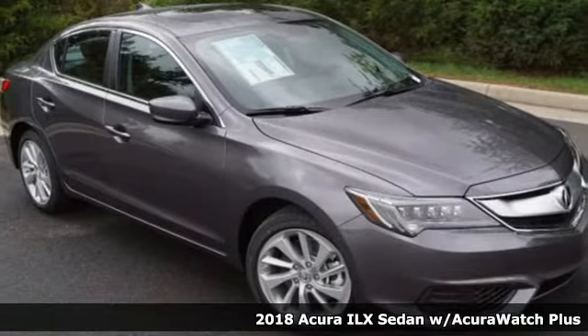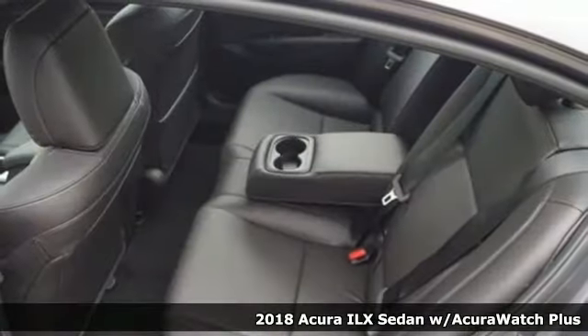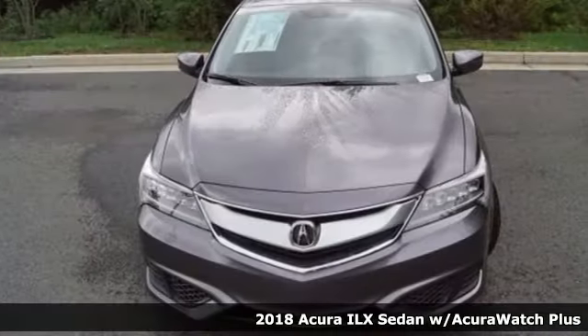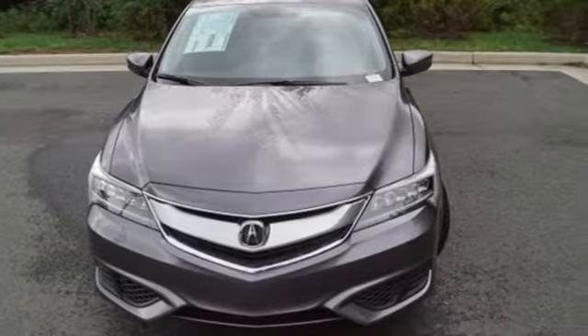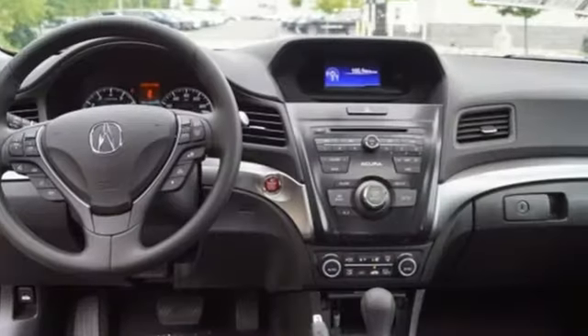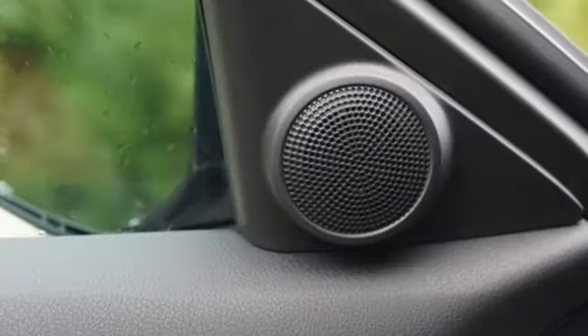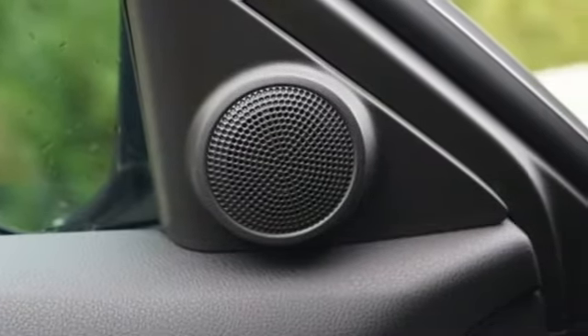Here's a 2018 Acura ILX. Each time you get behind the wheel, there's the desire for an experience, the journey while reaching the destination. This ILX gives you classic sport sedan proportions with the refined ride of a luxury road car, making the journey the perfect experience.